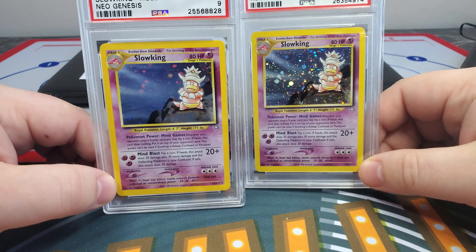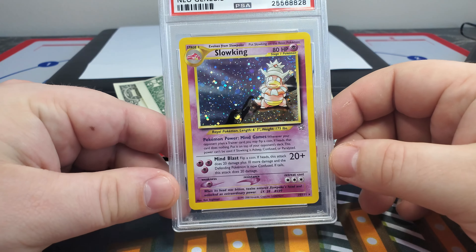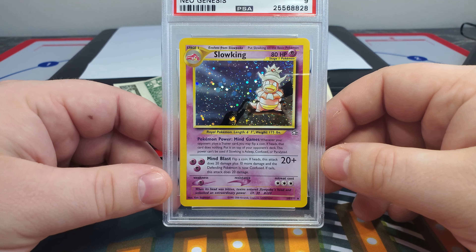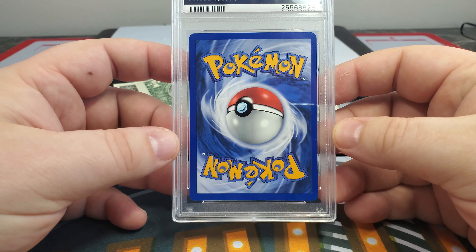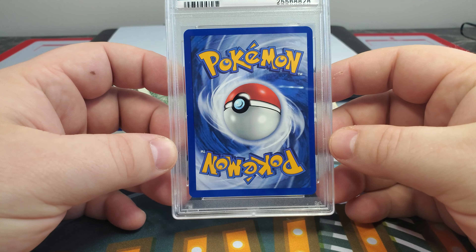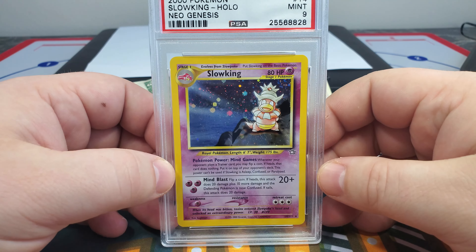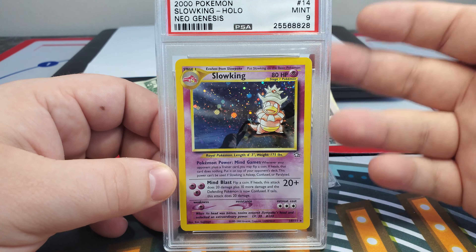Basically the first one has been around since before 2014 — no one's ever seen it, I don't know what it looks like, I don't know whose collection it's in. Then recently in 2020, one was graded PSA 10. I've been talking to the owner since May of 2020 trying to figure this out. These are the two Slowkings I have in my collection today. One of these is in the registry and you can see they are beautiful, beautiful Slowkings.